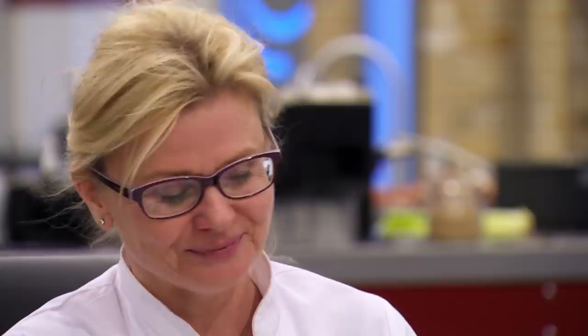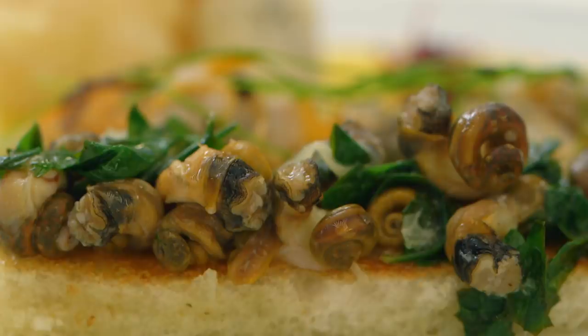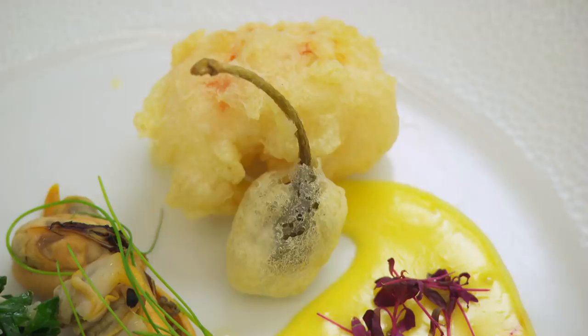Jane's starter is a take on her childhood Sunday tea — winkles and parsley on toast, served with pan-fried cockles and mussels, langoustine tempura, deep-fried caperberry and a saffron lemon mayonnaise.